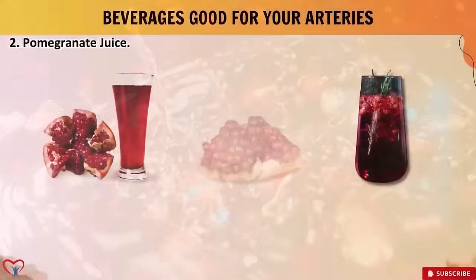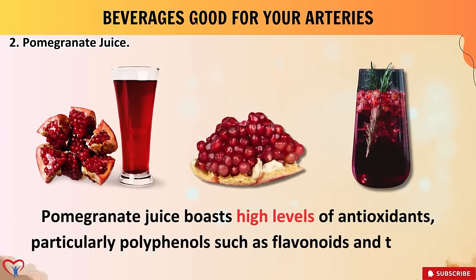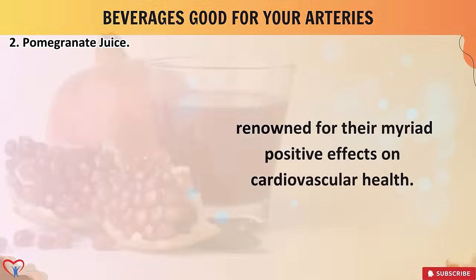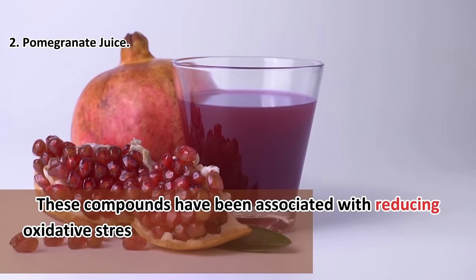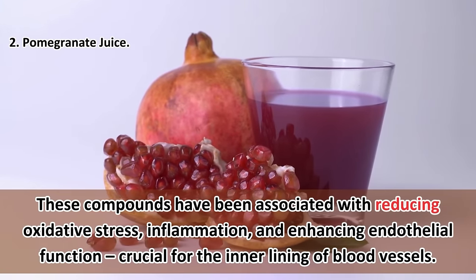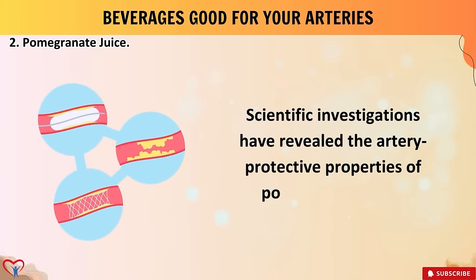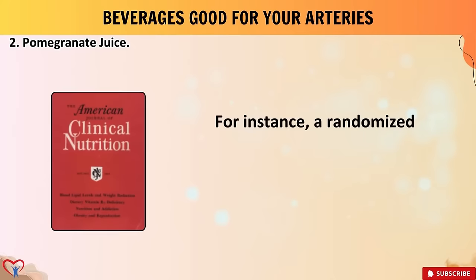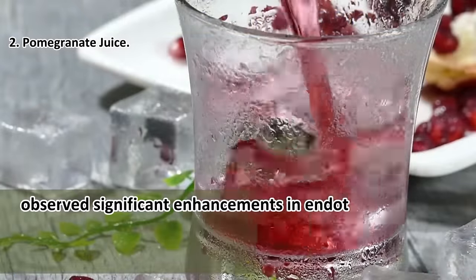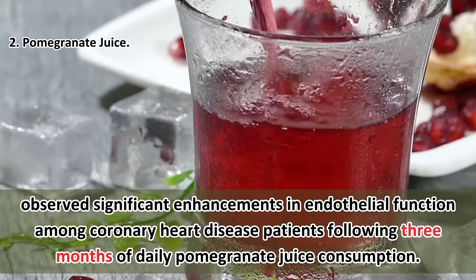Beverage number two: pomegranate juice. Pomegranate juice boasts high levels of antioxidants, particularly polyphenols such as flavonoids and tannins, renowned for their myriad positive effects on cardiovascular health. These compounds have been associated with reducing oxidative stress, inflammation, and enhancing endothelial function — crucial for the inner lining of blood vessels. A randomized controlled trial in the American Journal of Clinical Nutrition observed significant enhancements in endothelial function among coronary heart disease patients following three months of daily pomegranate juice consumption.